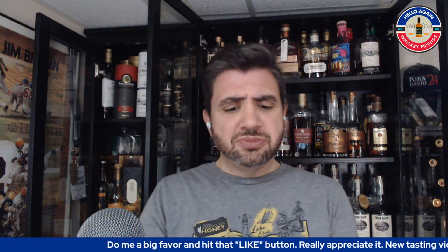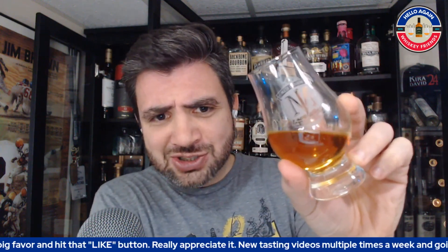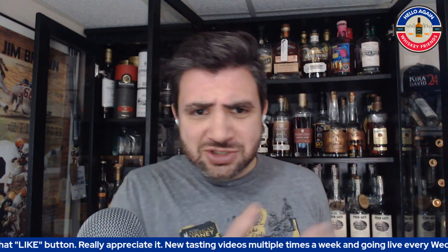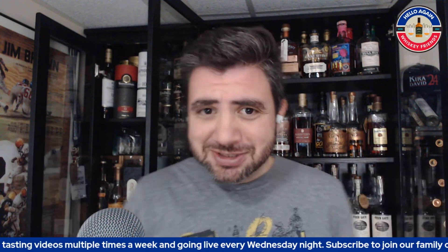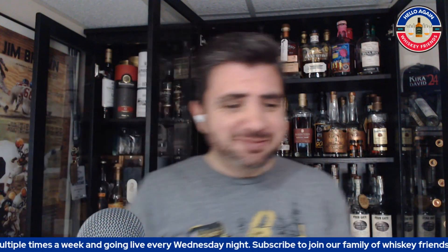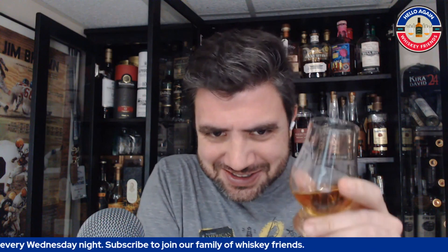For today's review I've got it on a mash and journey glass here. Jason, Scott — maybe we need a JTS Brown single barrel pick, just gonna will that thing into existence. Let's break down the nose and palate and go into the official scores.